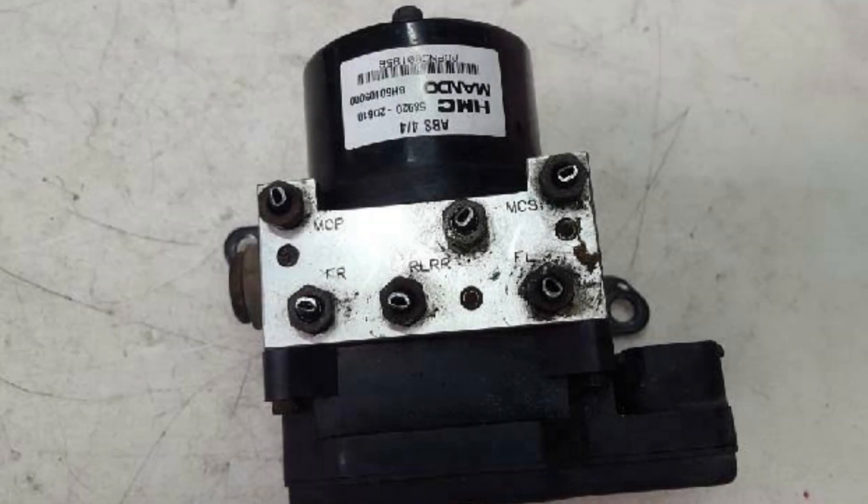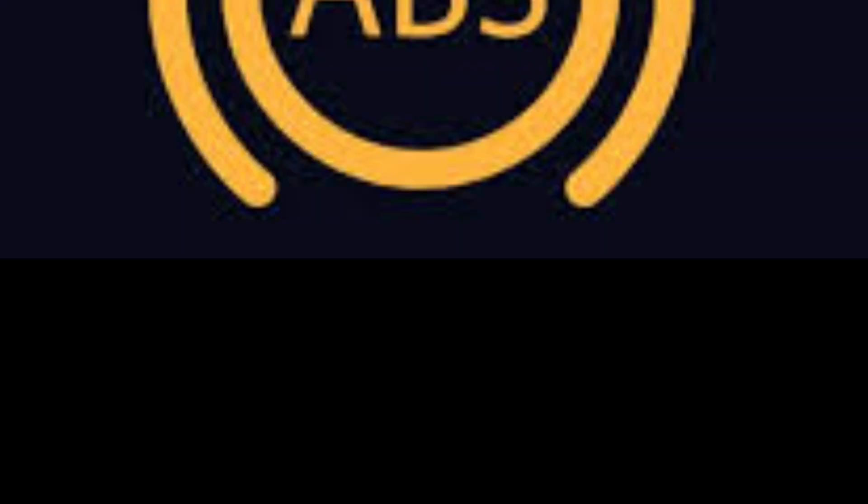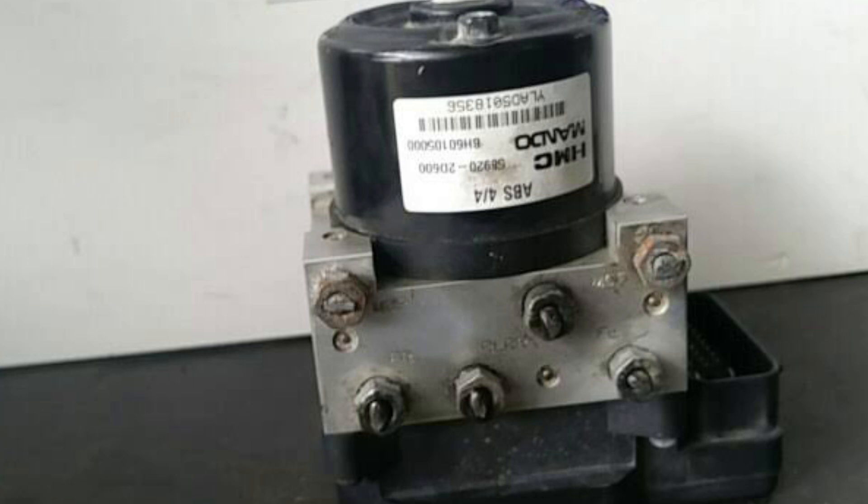Worn Hydraulic Pump. If there is one wheel of a vehicle that moves at a different speed than the other wheels, the wheel speed sensor detects this and then notifies the ABS. This would certainly cause the ABS light to come on, which means you'd need to replace the pump right away.